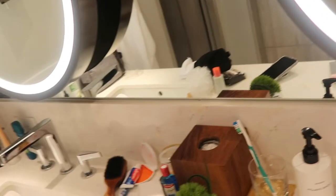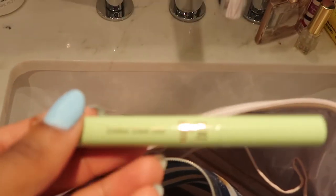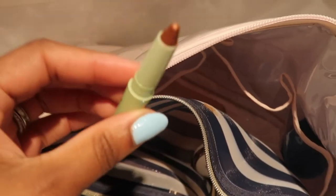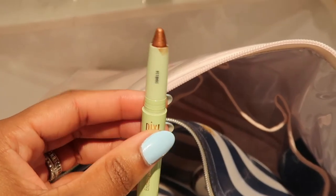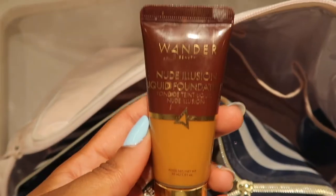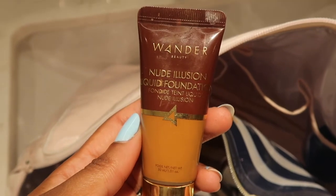This is Pixie by Petra eyeshadow — I absolutely love their stick eyeshadows. They go on so nicely over my eyelids. I'm not usually an eyeshadow person but they make me one.